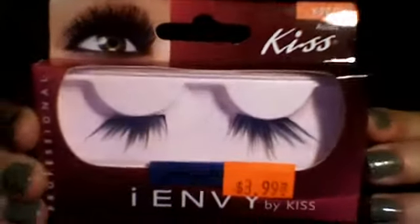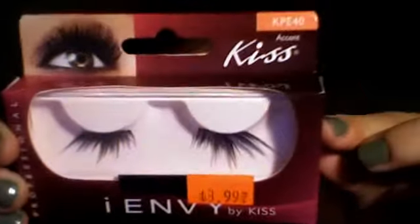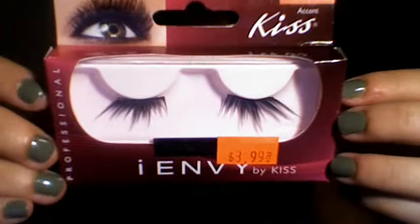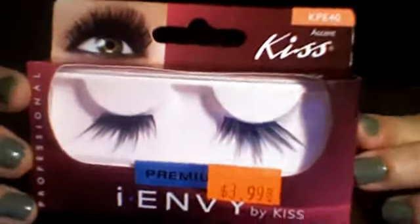The last pair I got are accent lashes, and I wore these and they're like to die for — I'm obsessed with this pair and I almost don't want to wear them unless it's really, really special because I don't want to waste them. These are KPE 40 on the Kiss website. They're the only accents that they make, though they might make others I haven't seen. They look really thick and kind of spidery and crazy, but they just go on the very outer corner of your eye, and if you can put them really close so they blend in, it's just so beautiful — they flare out at the edges.